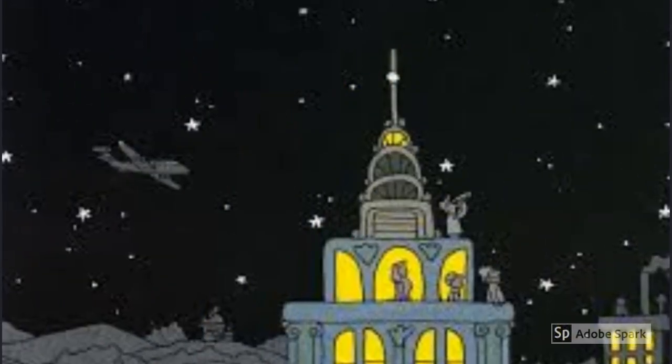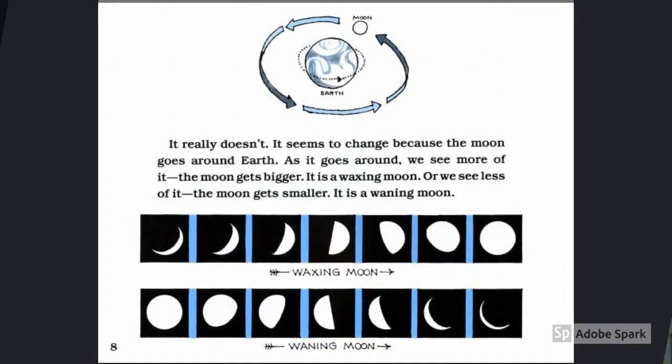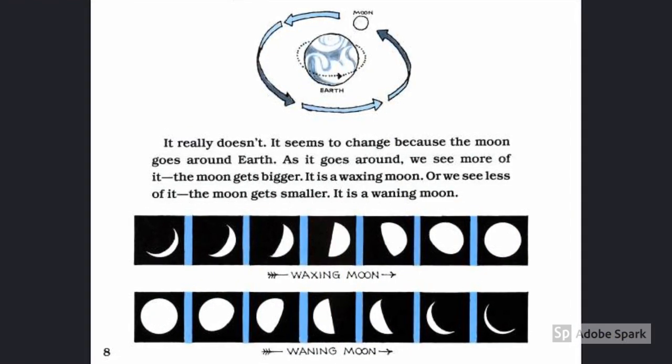This book includes plenty of fun illustrations that make the book entertaining to read. Not only are the illustrations fun, they make the topic easy to understand.